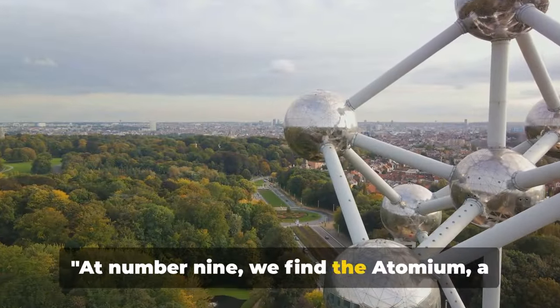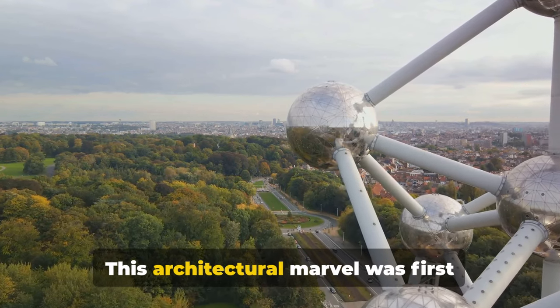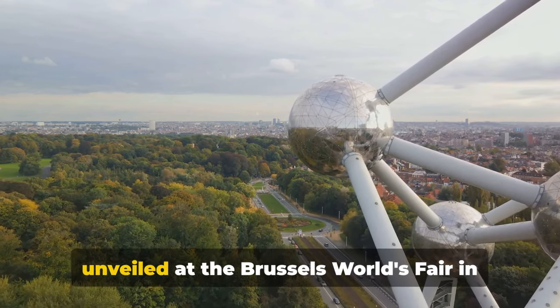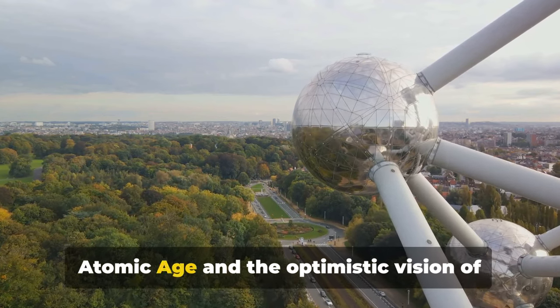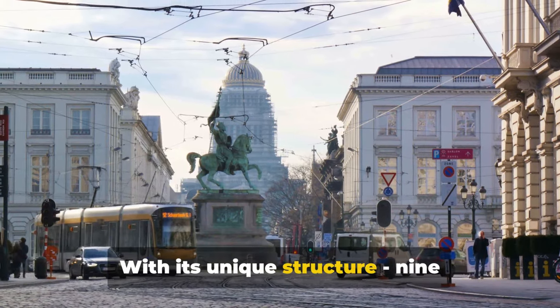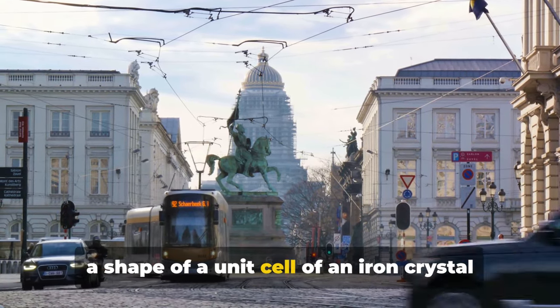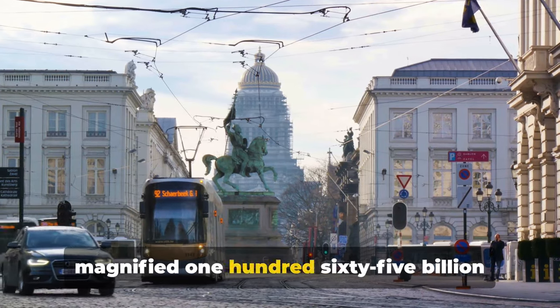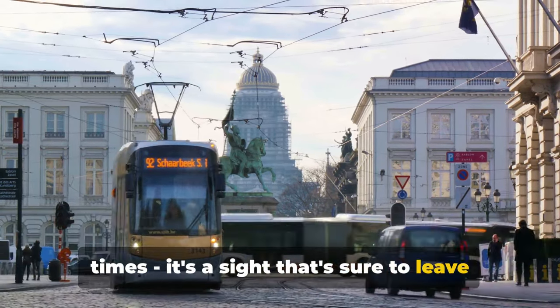At number 9, we find the Atomium, a symbol of Belgium's atomic age. This architectural marvel was first unveiled at the Brussels World's Fair in 1958, a beacon of the atomic age and the optimistic vision of the future during that time. With its unique structure — nine stainless steel spheres connected to form the shape of a unit cell of an iron crystal magnified 165 billion times — it's a sight that's sure to leave you in awe.